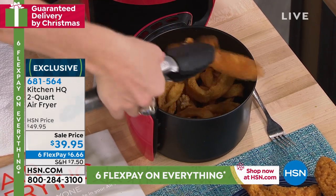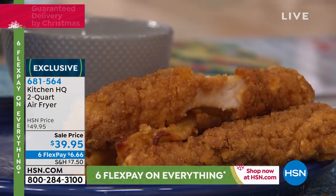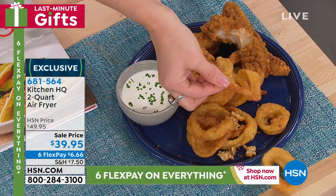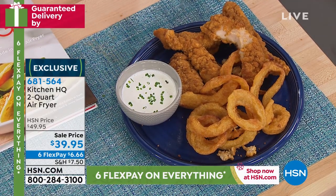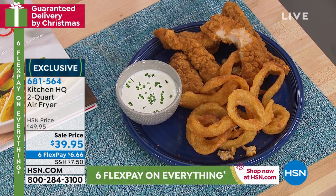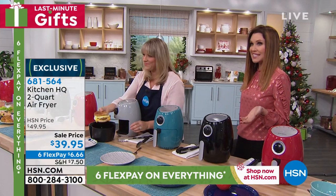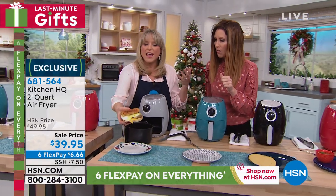Look at my crispy crunchy chicken fingers paired with crispy crunchy onion rings — and you didn't have to add any oil, none whatsoever. If I wanted ranch dressing, I could have those calories. Add the calories where you want them. $39.95 is a steal for an air fryer — this is the simplest air fryer we have, one button to perfect air frying. You literally cannot mess it up. $6.66 on any credit card. Extended returns all the way through the end of January.